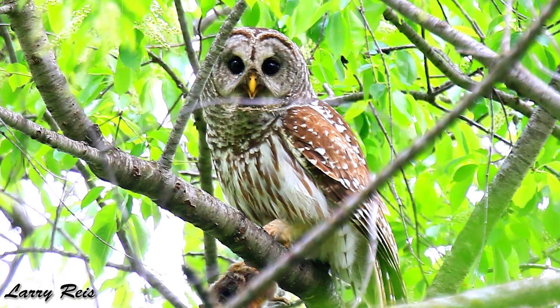Owls are primarily nocturnal hunters. They have rounded heads, flat faces, and those big, bulgy eyes. We're going to talk about why those characteristics are so important for the owl.